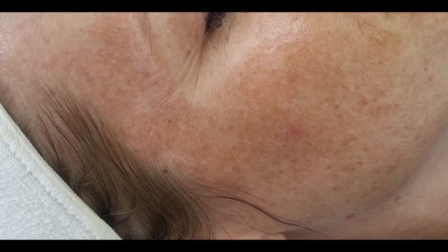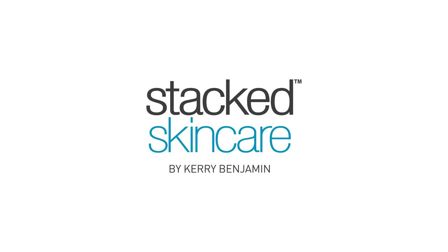If you do have hyperpigmentation, we've got some great solutions for you — check them out at stackskincare.com. Let's get it.